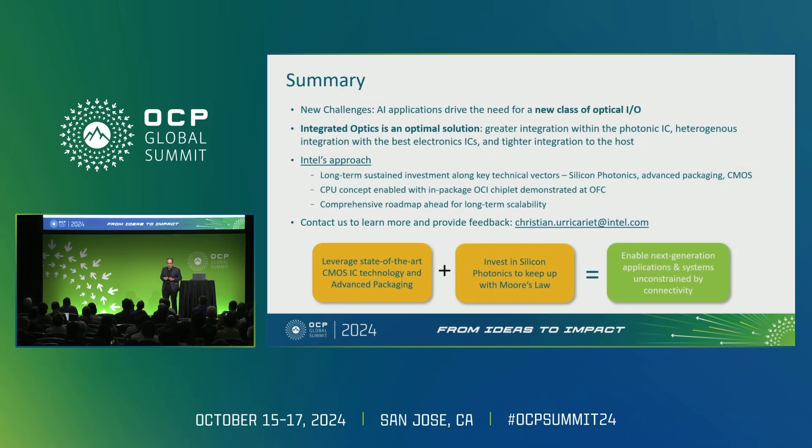In summary, we believe there is a new kind of optics required. We think we have a good technology — we've proven those proof points early on with these prototype designs. We have a good roadmap to scale this technology, and our call to action is essentially to contact us. We're ready to start working with you on co-development for your interconnect needs.